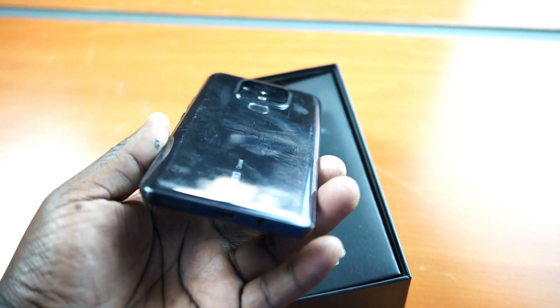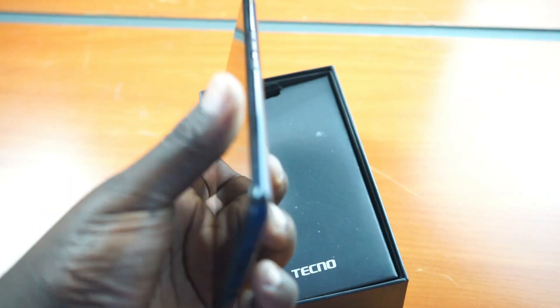So is the Camon 16 Pro still worth it in 2023? My answer is definitely yes. It's not the most cutting-edge phone you can get right now, but it gives you very good value for money. The camera is really great, the 128 GB internal storage is amazing, the 6 GB of RAM means it will never freeze on you, and the images it produces are really great. So is it worth it? A big yes.